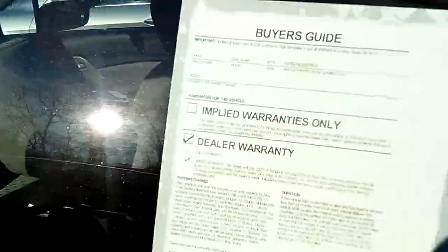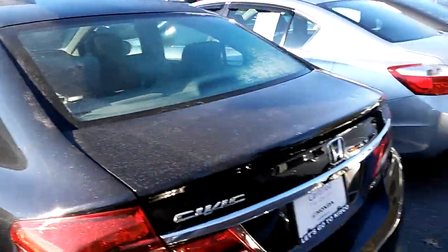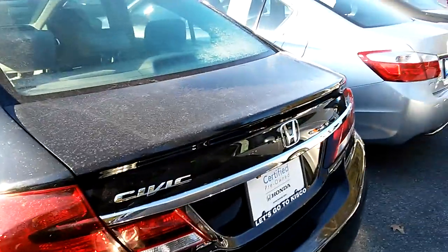It's a good little car. It is certified, which means it comes with a one-year 12,000-mile bumper-to-bumper warranty from Honda, and up to 2021, up to 100,000 miles for the powertrain and engine.